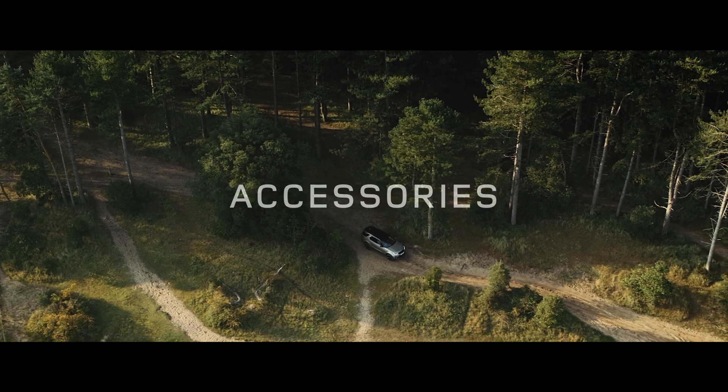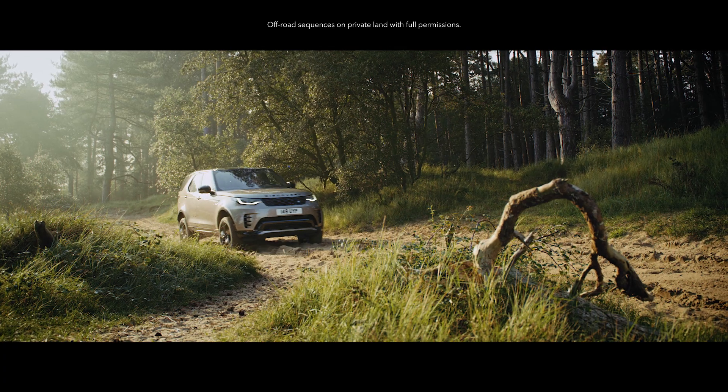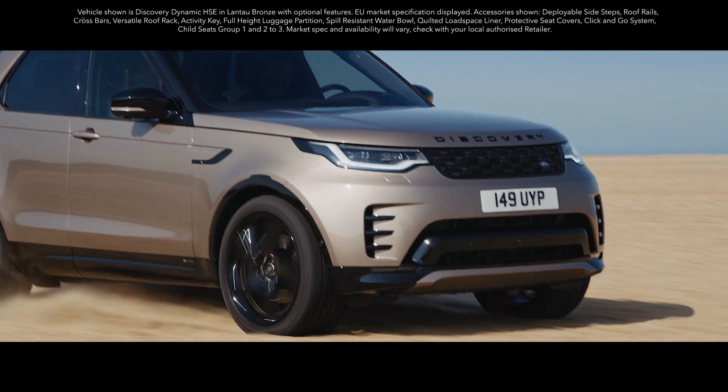No matter where you go, no matter what you do, Discovery can help you truly keep discovering. And a host of accessories can help you go that bit further.